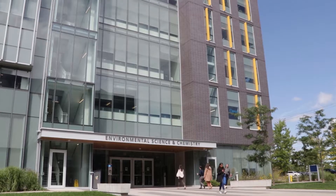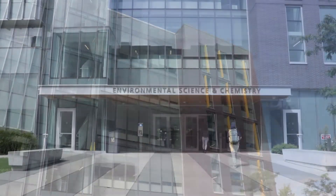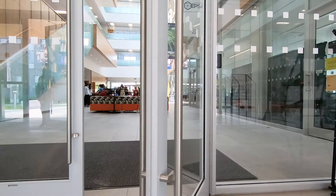Hi everyone. My name is Professor Carl Mitchell and I'm coming to you from the Environmental Science and Chemistry Building at the University of Toronto Scarborough. For those of you who are thinking about or who are going to join our master's program coming up, I'd like to tell you a little bit about where you might find yourselves.